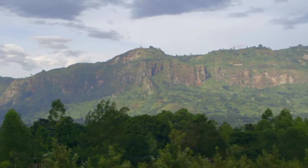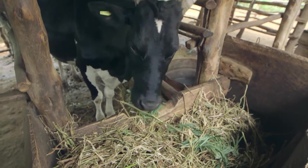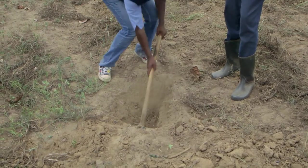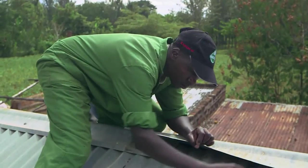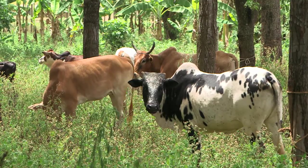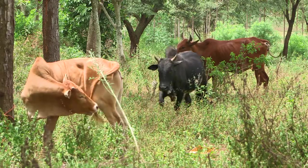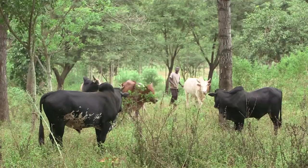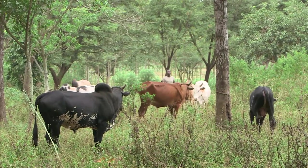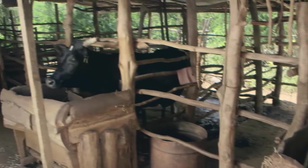Welcome back to Shamba Shape-Up. We are in Bali, Uganda with farmer Aaron Siyu. We have improved his dairy management to get more milk and his soil management to get more crops. But we also want to show him how to save money with solar lights. And we have all the cows from around here ready for vaccination. East Coast fever is a huge problem and kills millions of cattle every year — it's a disease carried by the brown-eared tick. We want to protect Aaron's cows and those of his neighbors against ECF.